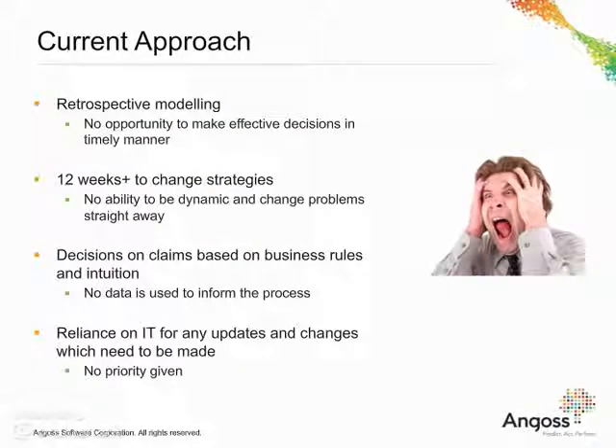Despite the huge analytical, operational and business efforts, motor insurance does not make any profit in the UK. Current approaches based mainly on retrospective modelling, business rules and very often intuition seem not to be effective. The process change is very slow, IT infrastructure too rigid and insurance organisations are struggling to find the optimal solution. The insurance landscape lacks a real-time analytical solution for managing the entire claims lifecycle.